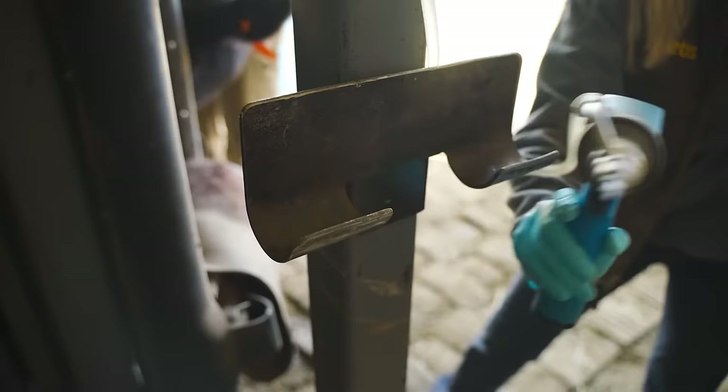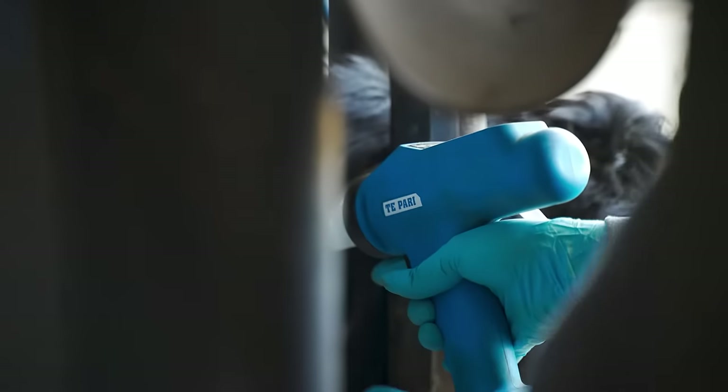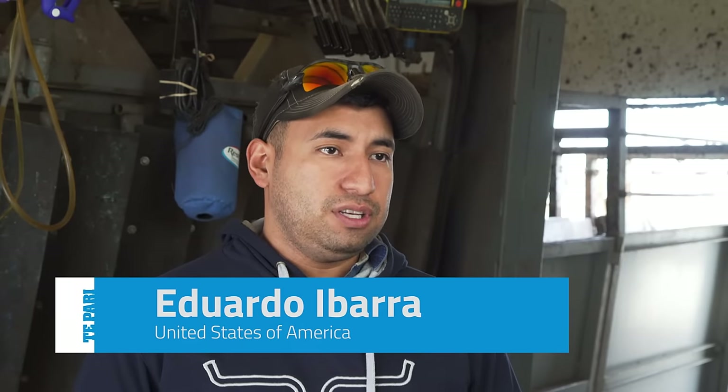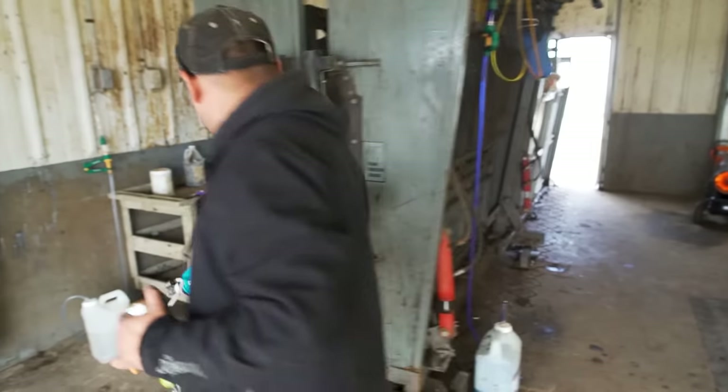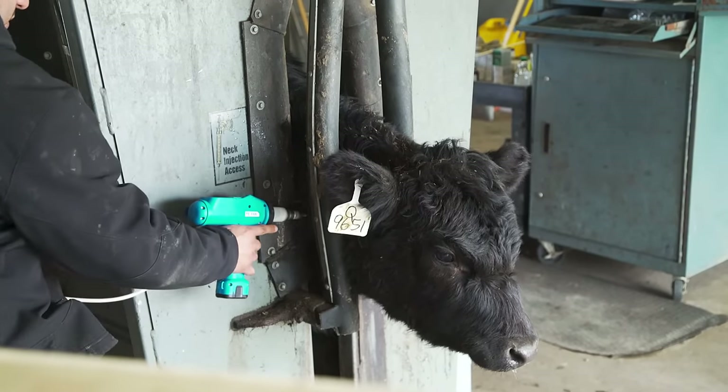Using the Tupari gun allows us to show the consumer that we're investing in our farming businesses to produce a better product. The reason we invested in the Tupari dosing gun was to help with our inventory and also to avoid overdosing or underdosing on the cattle.